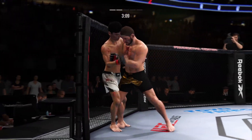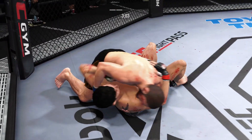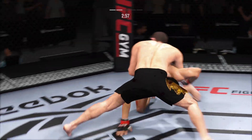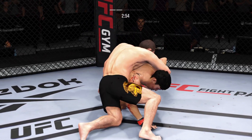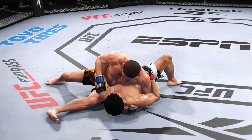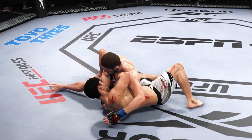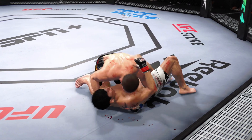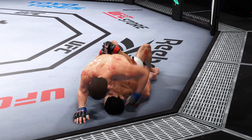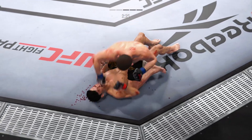He closes the distance, gets the single collar tie — finally gets the takedown! It wasn't for lack of effort, but finally that shot was good enough to get his opponent down. I don't know how many times I watched this guy shoot takedown attempts without securing one — almost out of pity you feel good for him to finally get it done. Now trying to pass the guard, but a nice job by the bottom fighter defensively, doing a fantastic job of following with his hips and blocking any attempt to get past his guard.